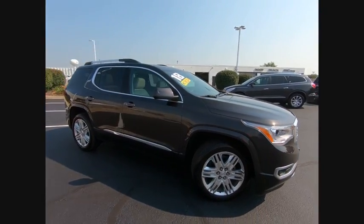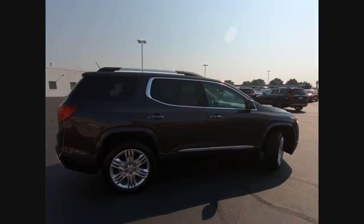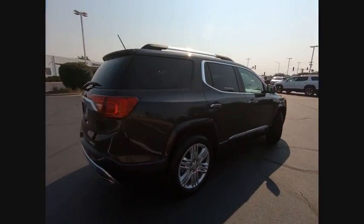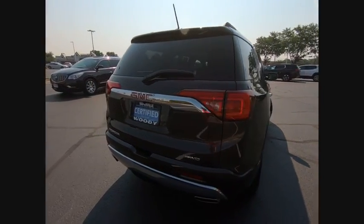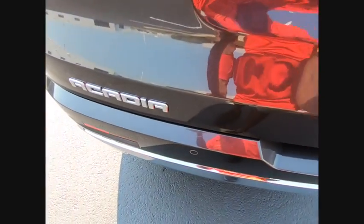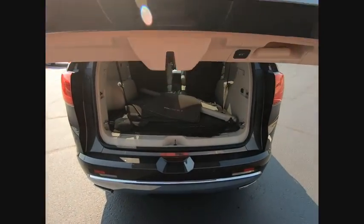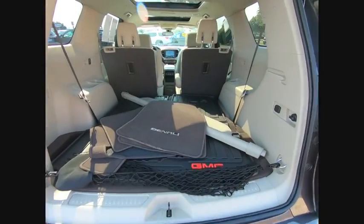The 2018 Acadia. The GMC Acadia has great capability coupled with exceptional safety, offering better highway fuel economy than any other eight-passenger SUV, advanced technology, and thoughtful ergonomics. The Acadia is a premium utility that rejects compromise and is priced below $45,000.